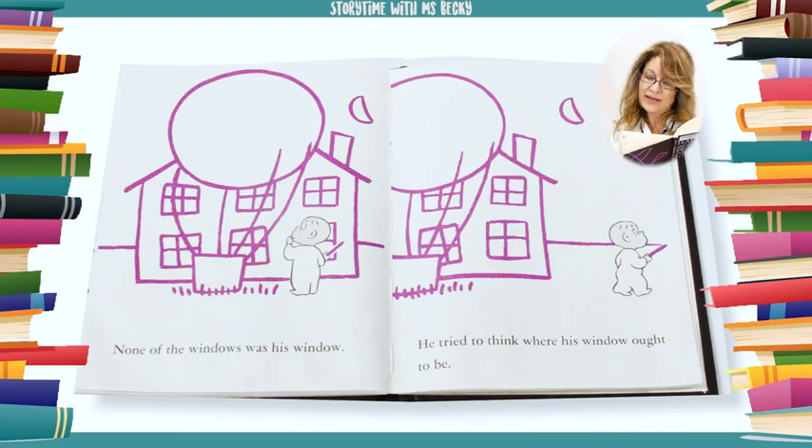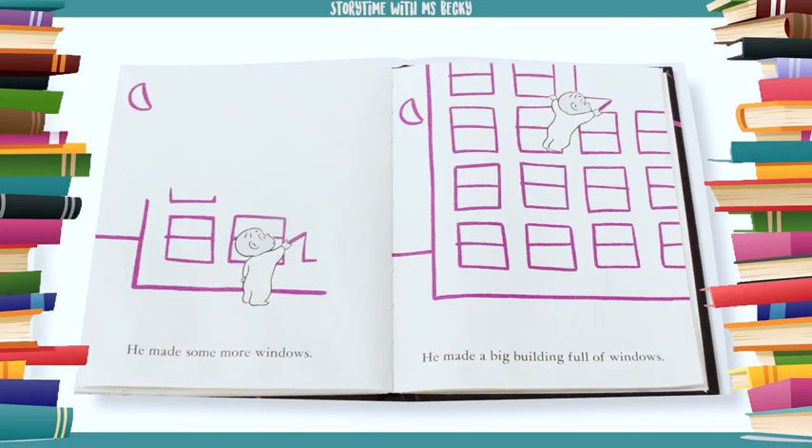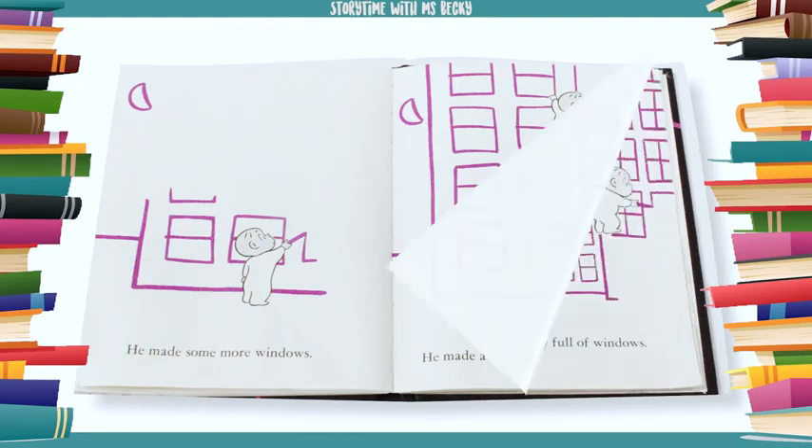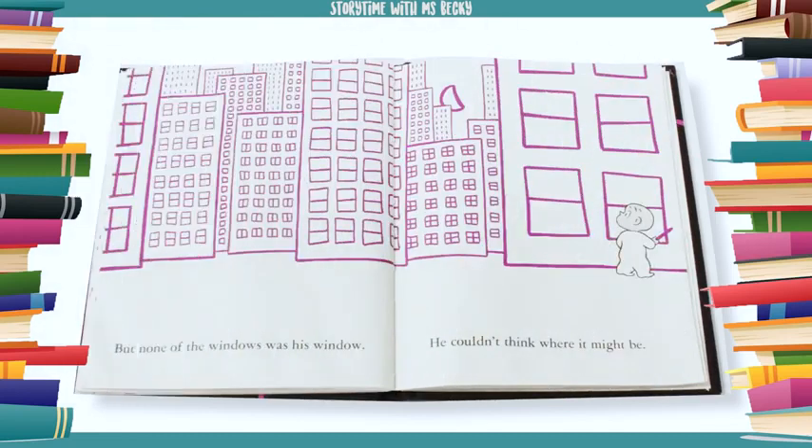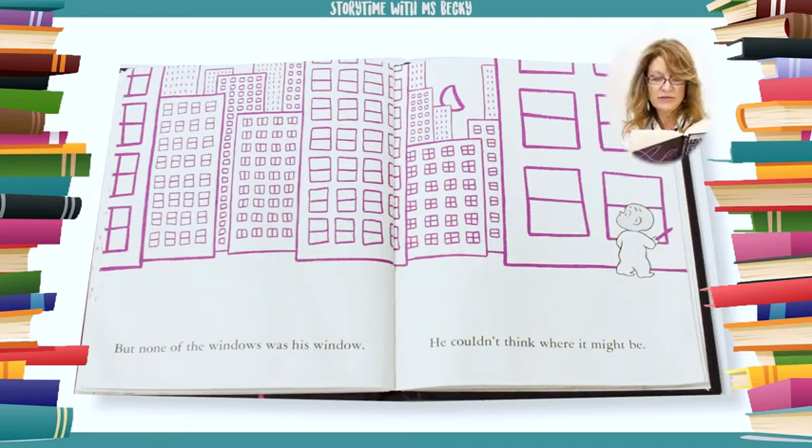None of the windows was his window. He tried to think where his window ought to be. He made some more windows. He made a big building full of windows. He made lots of buildings full of windows. He made a whole city full of windows. But none of the windows was his window.